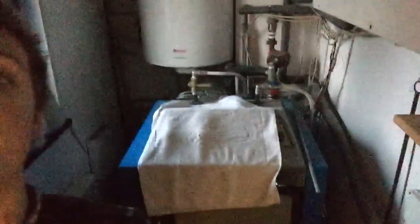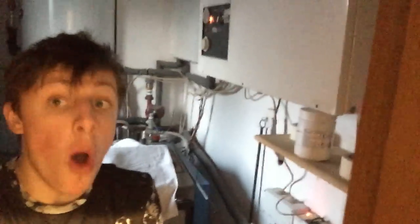This is just a room of stuff that I don't know how to work. I have no idea, so I just leave that really. Hopefully my house doesn't burn down.